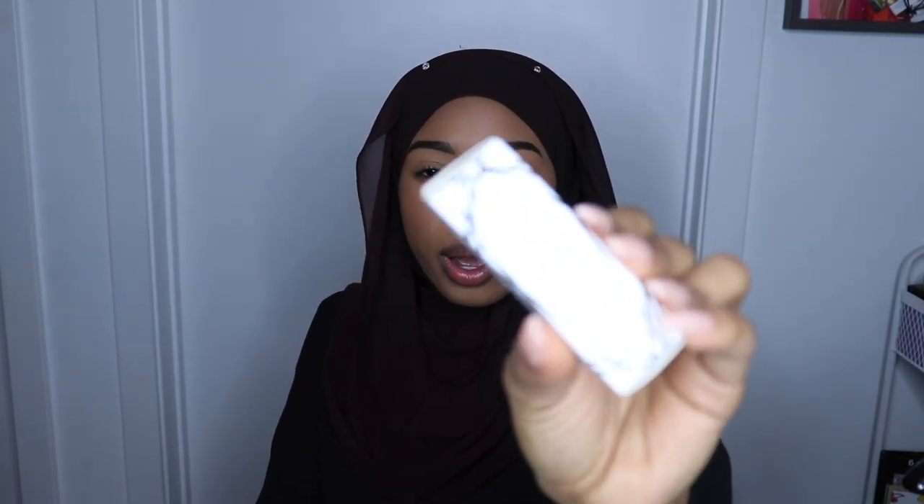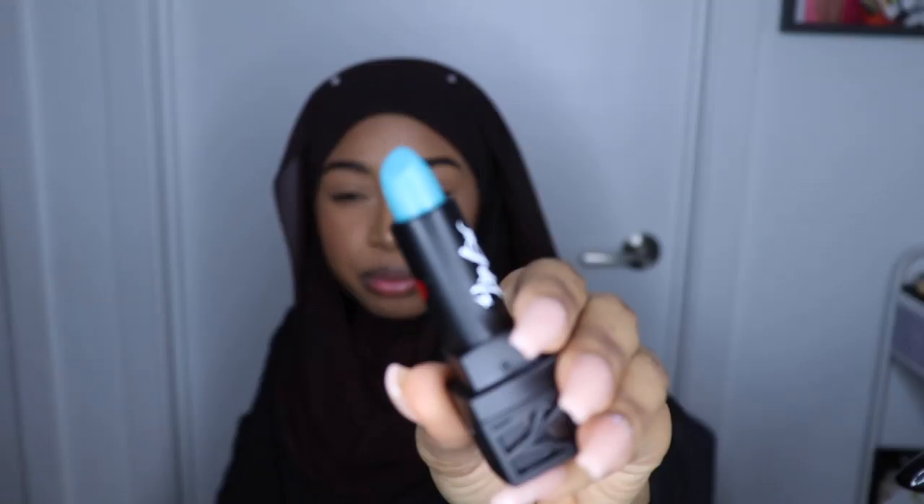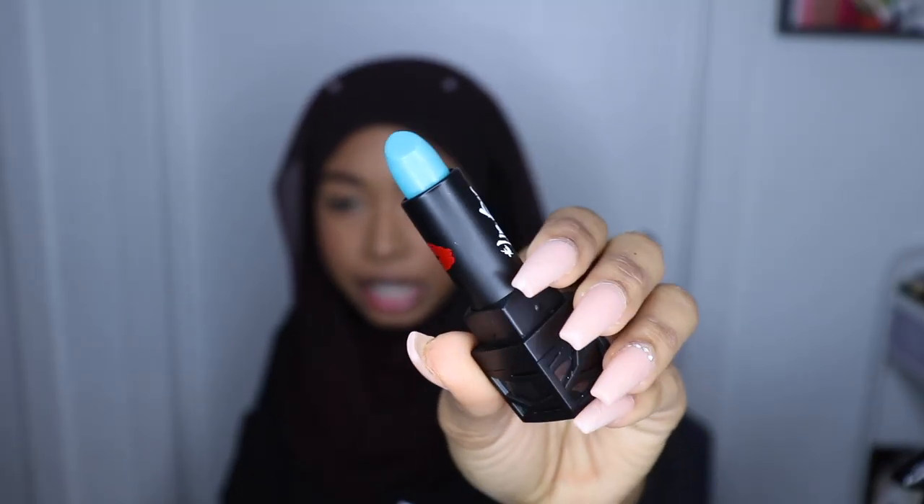I also got the Lip Bar Vegan Cosmetics Lipstick. I thought it was going to be a cute color — like a red or a brown, something that works for people. This color is called Jessabelle. I just want you guys to see what color this is because me and my friend opened it... it's blue. It's literally blue.